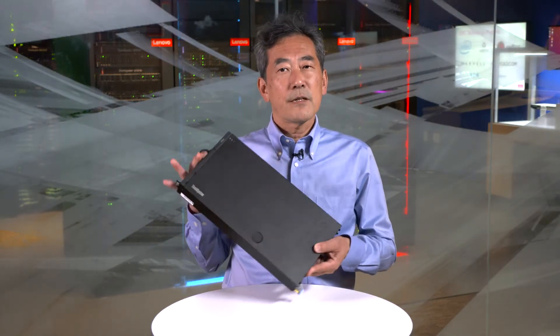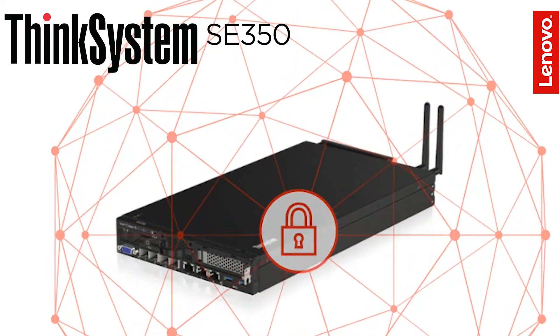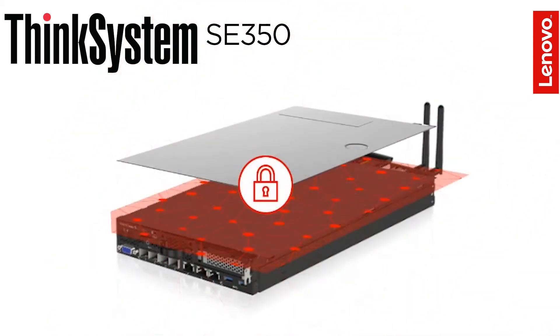For example, if the ThinkSystem SE350 is moved without permission, or the top cover is opened without permission, the system will detect such a tamper event and lock up the data access.